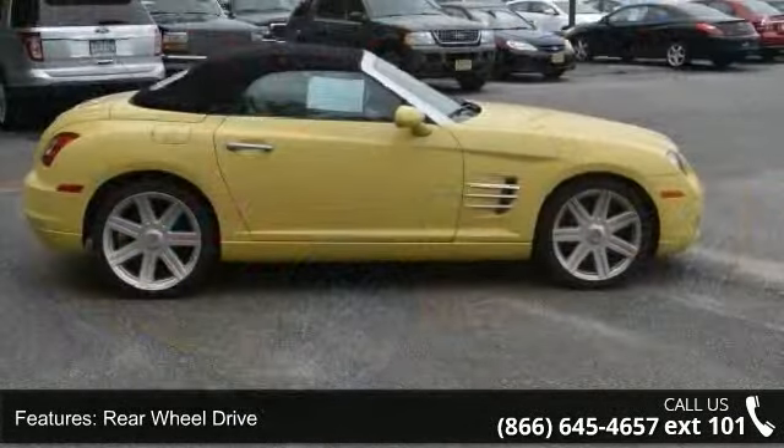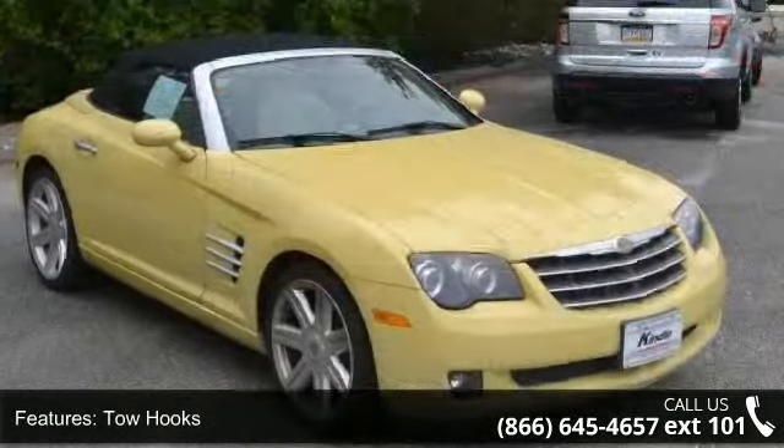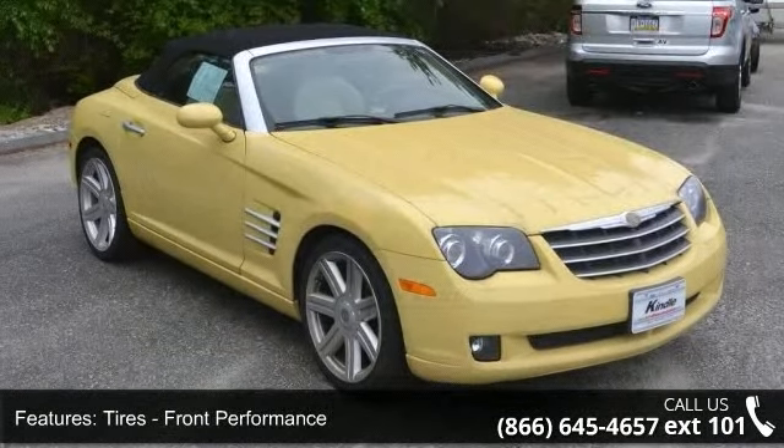If you are looking for a solid pre-owned car, this might be the one. This vehicle shows low mileage and offers a smooth ride. Don't let this vehicle get away — call or click to schedule a test drive today.